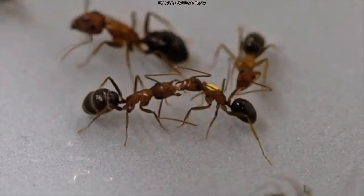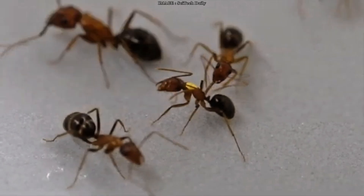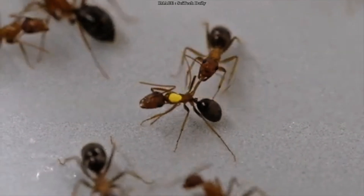Hey Mirmeco team, you're not going to believe what I'm about to tell you. Picture this: deep in the undergrowth of Florida, a group of carpenter ants is gathered around one of their own, and they're performing what looks like surgery. Real, instinctive, life-saving surgery.